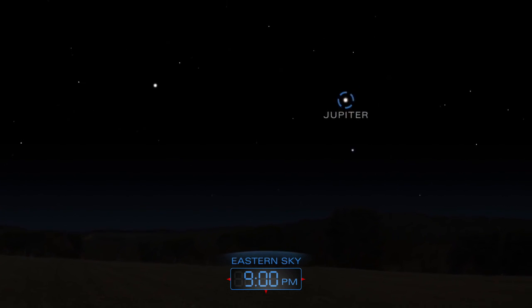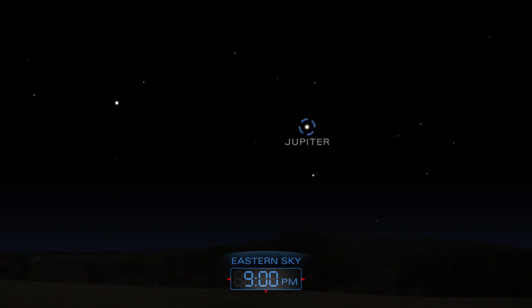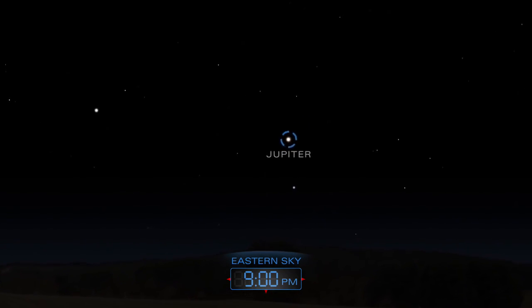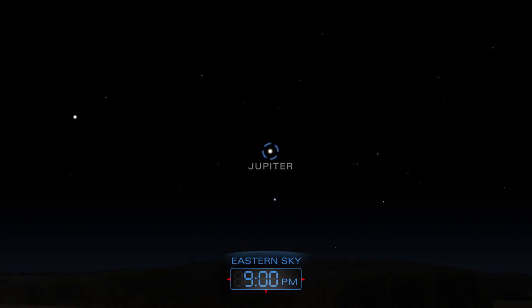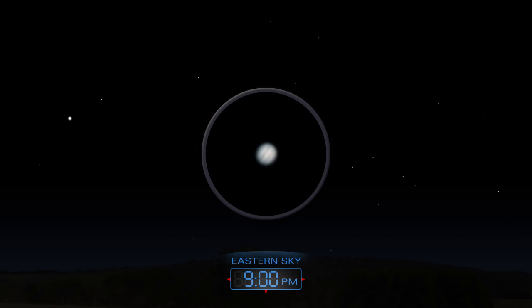Jupiter is shining in the eastern sky by nightfall and remains up all night long. The solar system's largest planet sports cloud bands that are easily revealed by a small telescope.